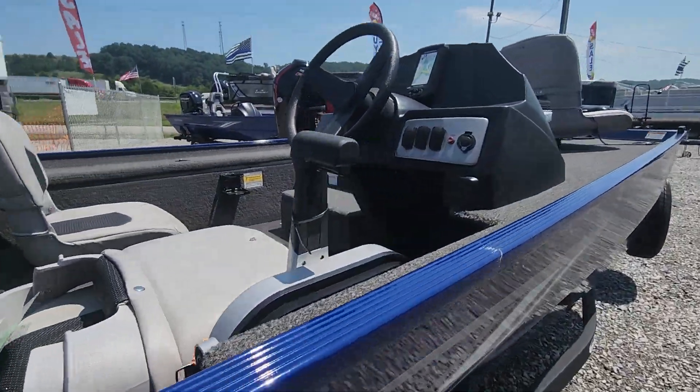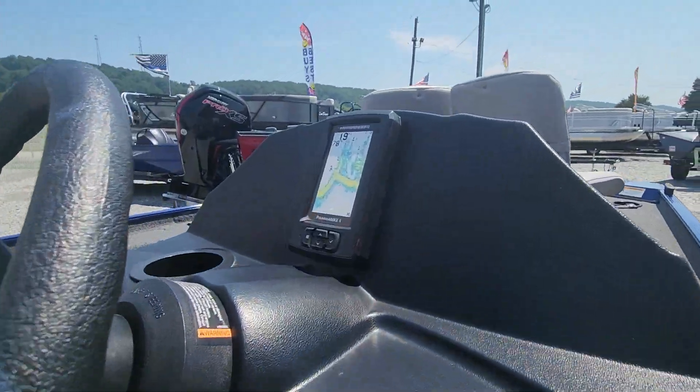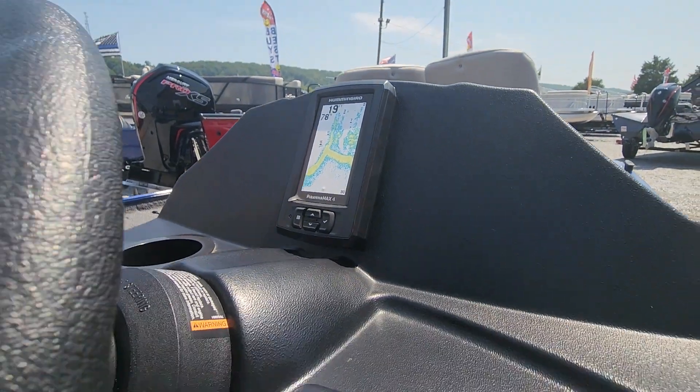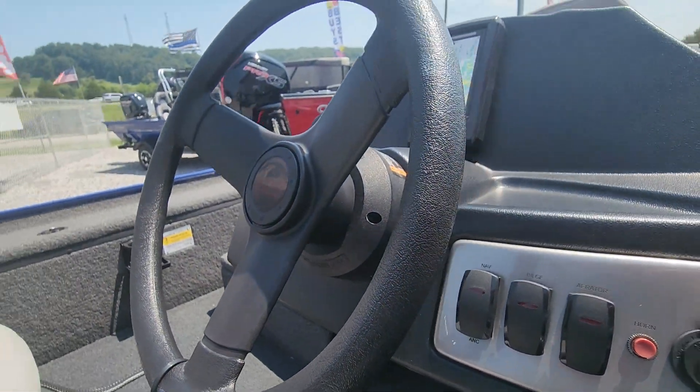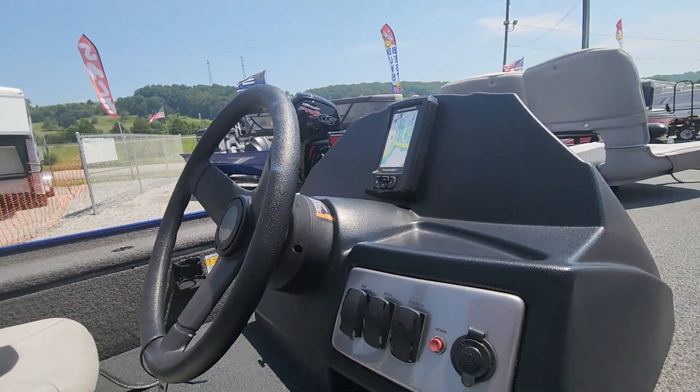If you have any questions you can give me a call. It'll come with the Humminbird depth finder. You've got your navigation, your bilge, your aerator. It's got the horn on it as well. So just a good basic little bass boat.